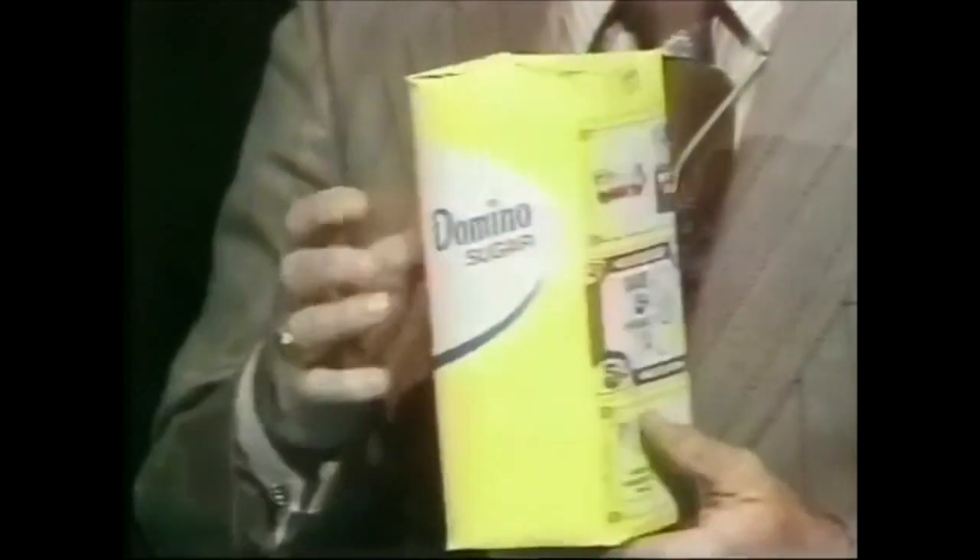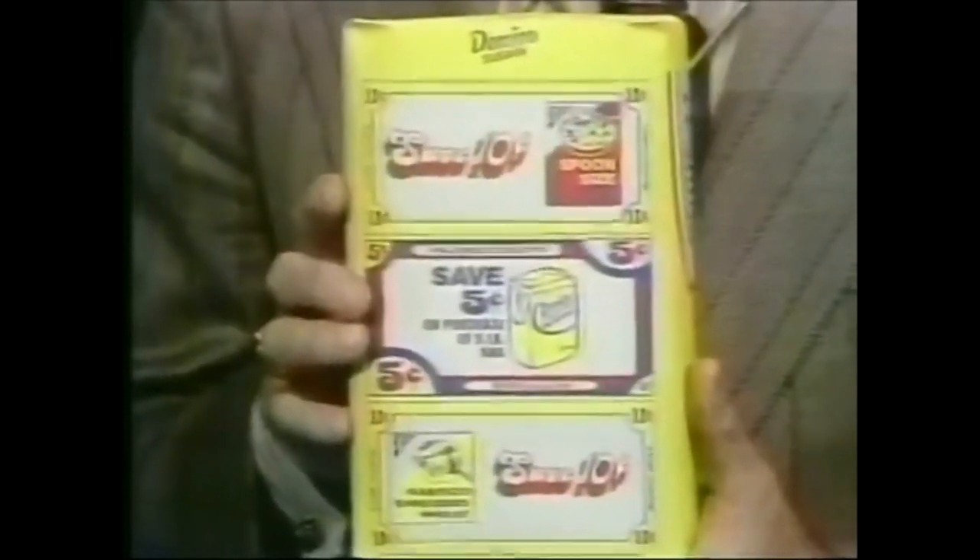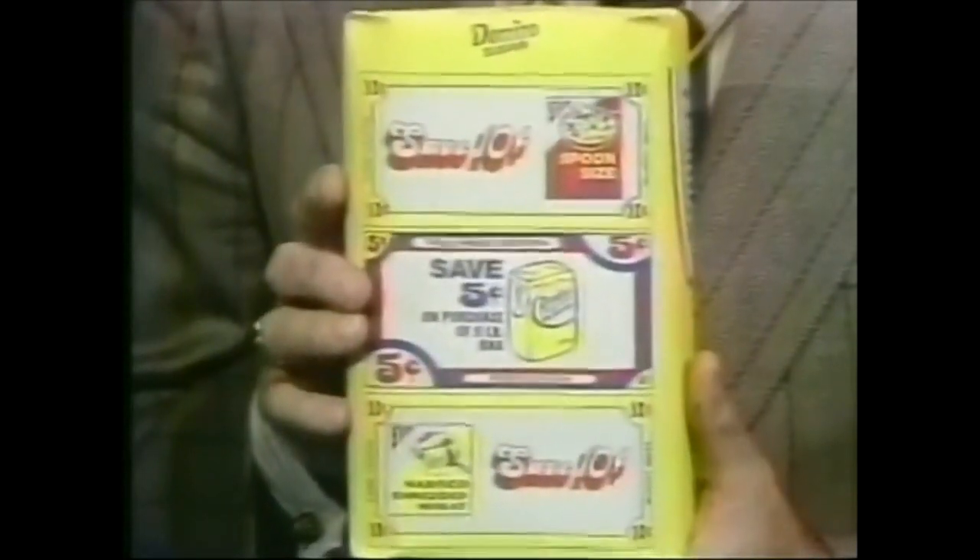With store coupons right on their bright yellow five pound bags — coupons for savings on delicious breakfast products to brighten your mornings.